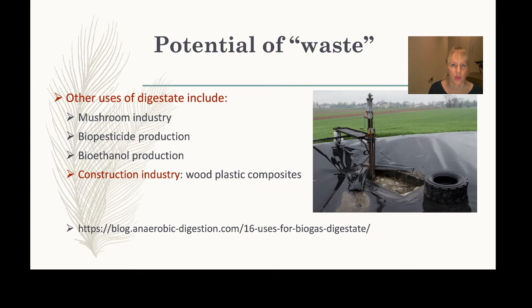Some digestate applications are quite surprising, such as use in the mushroom industry; others are more logical, like bioethanol production. One application found in construction is making composites from digestate due to its fibre-like structure. However, the use of digestate in concrete applications specifically had not been explored yet — making our work very novel.